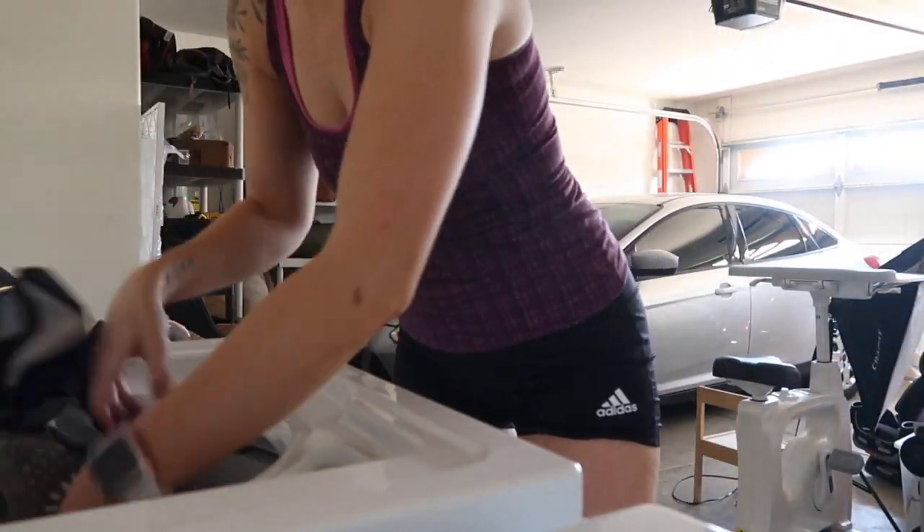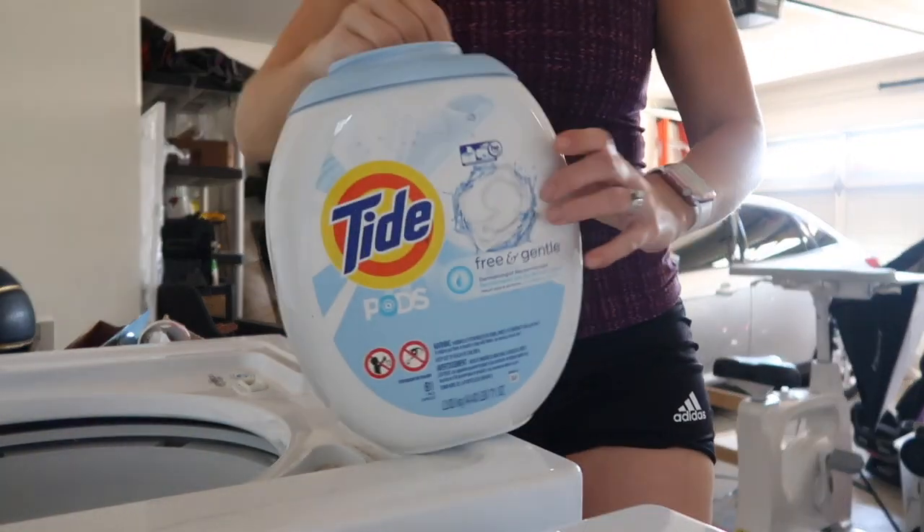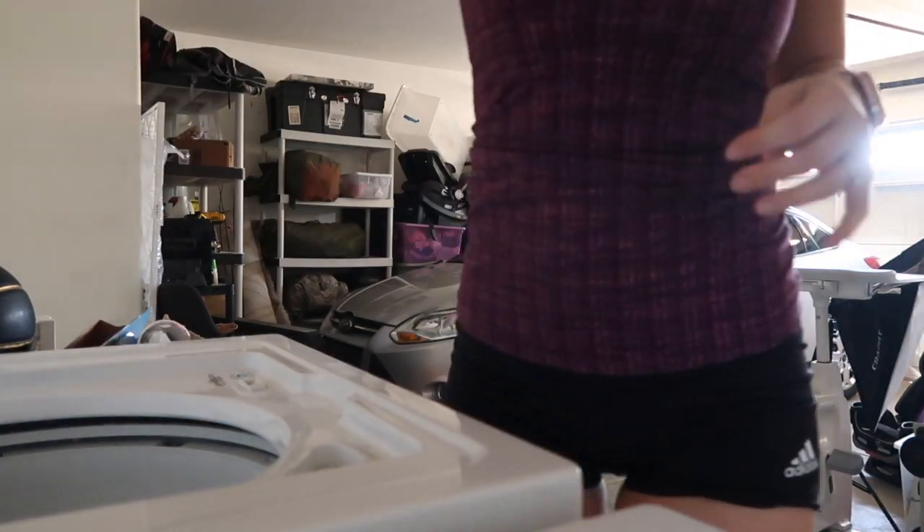I'm also going to start a load of laundry so when I get home I can move it to the dryer and start another load — trying to be a little proactive with my laundry.